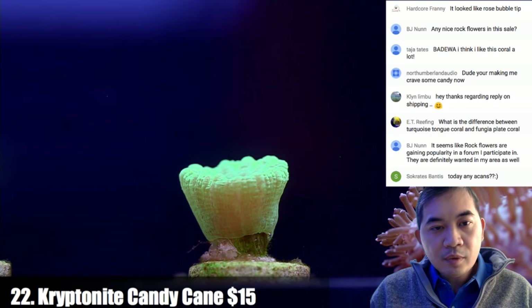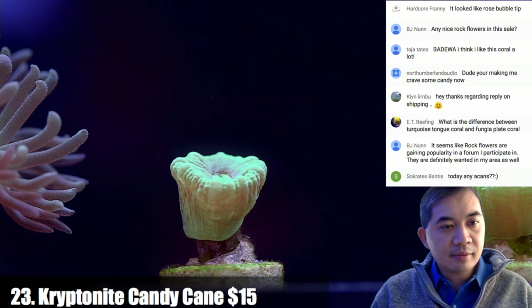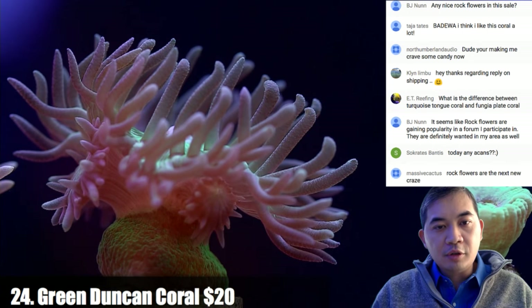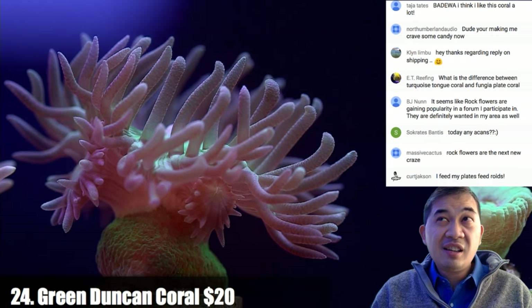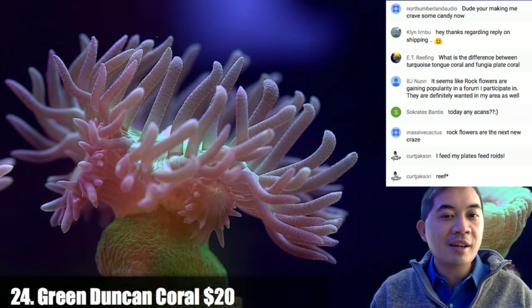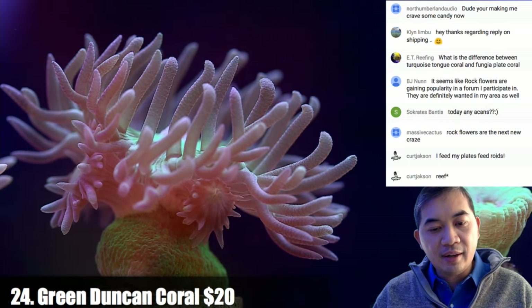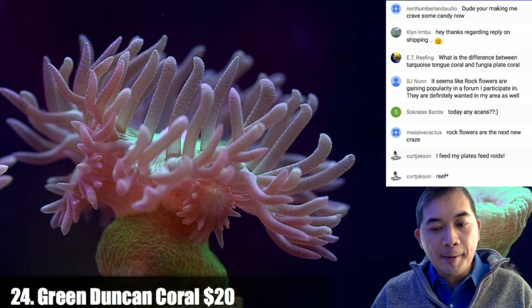Coral number twenty-three is another kryptonite candy cane. Yes there will be plenty of acans today. Coral number twenty-four is a green Duncan coral — a really good deal because we usually sell this stuff for about $10 per polyp. I thought it was one or two polyps but it might actually have four or five. On massive cactus rock flowers being the next craze — we posted a really nice one the other day and it sold for a whole bunch within a couple of hours.